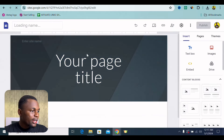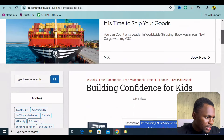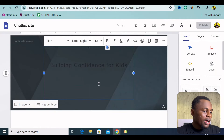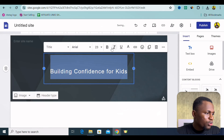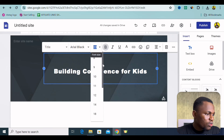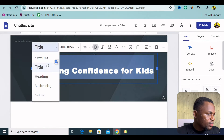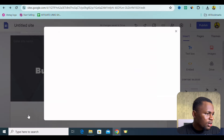So we are on Google Sites now. What you want to do is go back to the Drive file and copy the title — Building Confidence for Kids — then go onto Google Sites and paste that right there as the page title. I'm going to make the text white, bold, and change the font to Arial Black. I'll also increase the size to title or heading — title seems bigger. And I can decide to change the header image here.